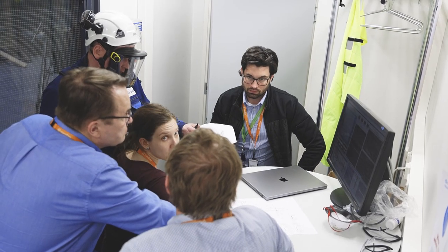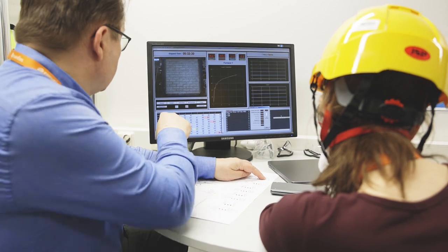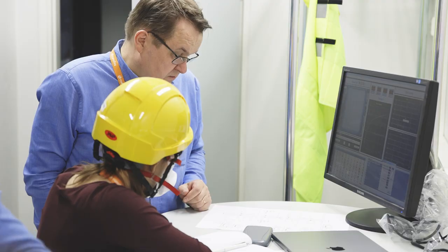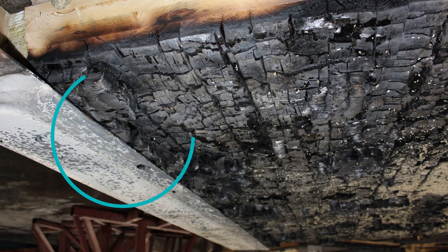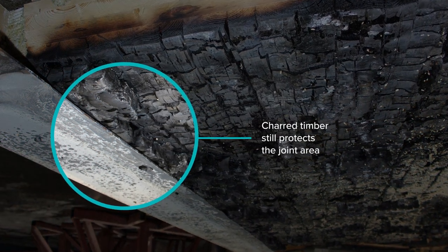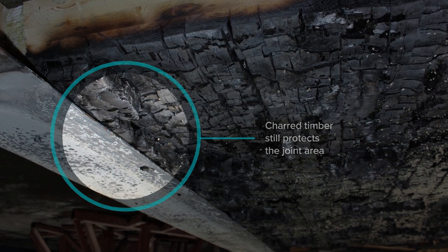According to the measurement data from the charring test and observations during demolishment, after the 90-minute fire test, the Delta Beam ledge has a protecting effect concerning the charring depth development. It has no negative impact on the charring rate of the CLT panel.